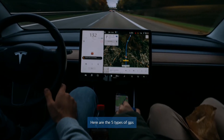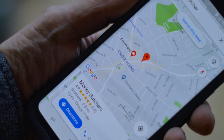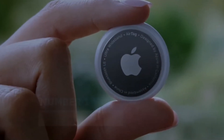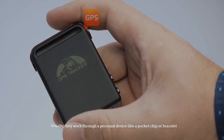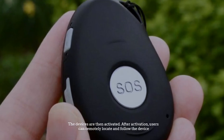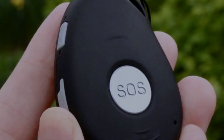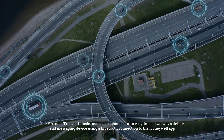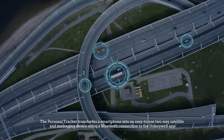Here are the five types of GPS, so let's get started. Number one: personal trackers. Personal trackers monitor people or even pets. Usually they work through a personal device like a pocket chip or bracelet. The devices are activated, and users can then remotely locate and follow the device. The personal tracker transforms a smartphone into an easy-to-use two-way satellite tracking and messaging device using a Bluetooth connection.